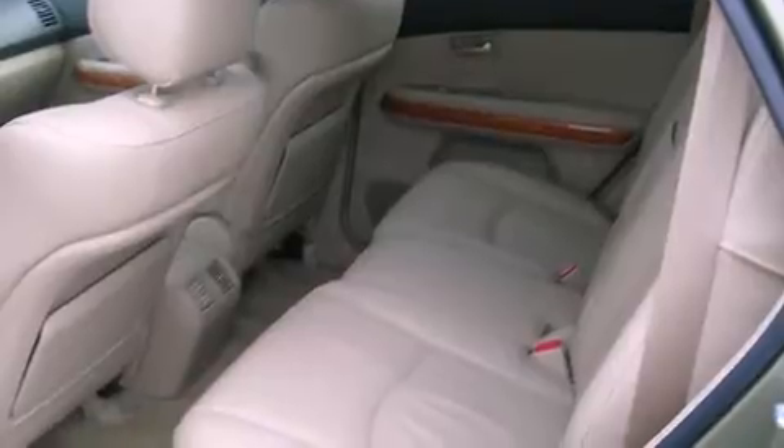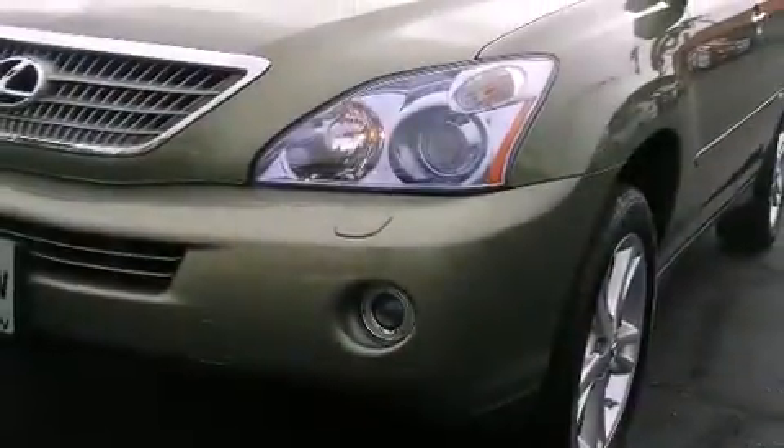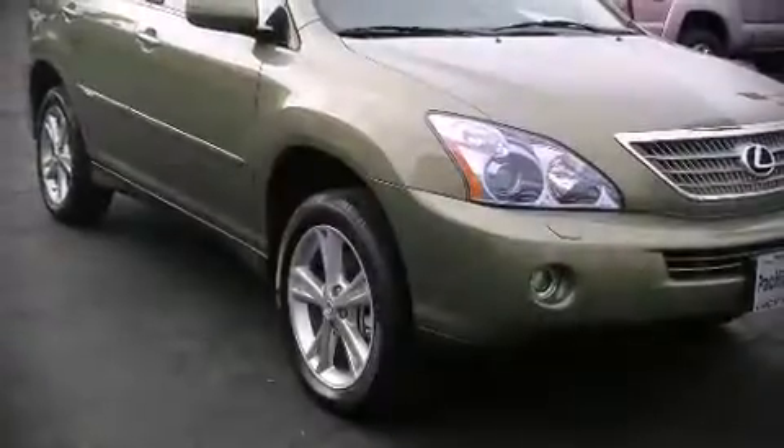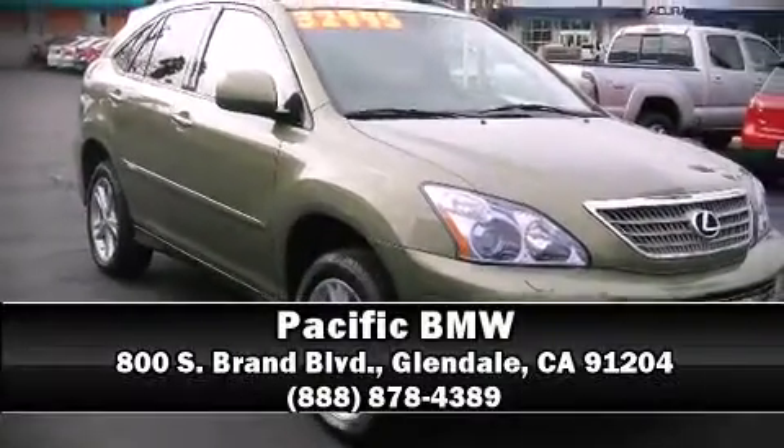Various mechanical systems are monitored by electronic stability control, keeping you on your intended path. Our sales staff will help you find the vehicle that you've been searching for — come on in and take a test drive.